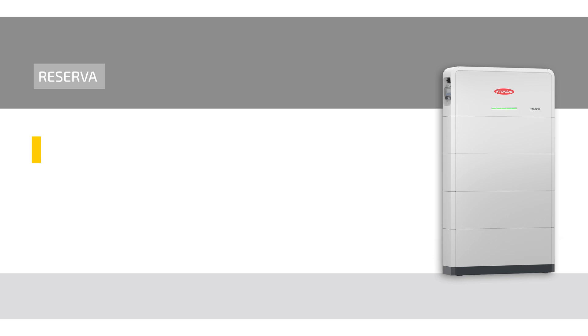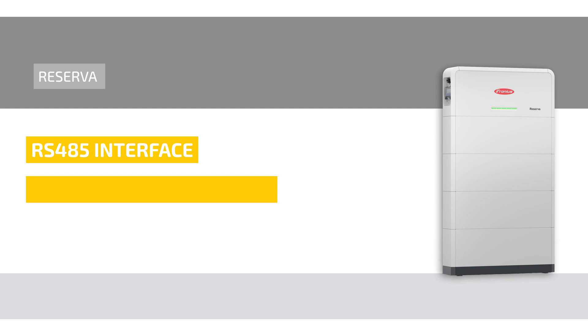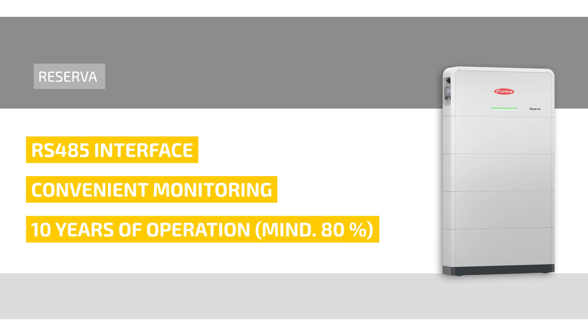The battery communicates with the inverter via an RS485 interface, and monitoring is conveniently done through Fronius Solar.web online or via the app. Fronius also guarantees that even after 10 years of operation, at least 80% of the storage capacity will remain usable.